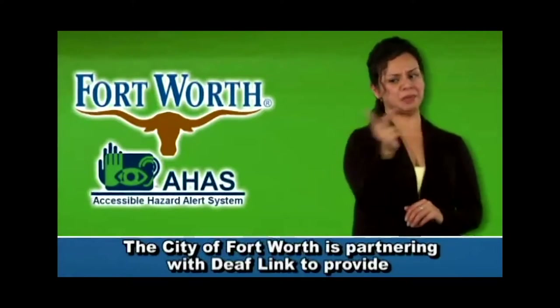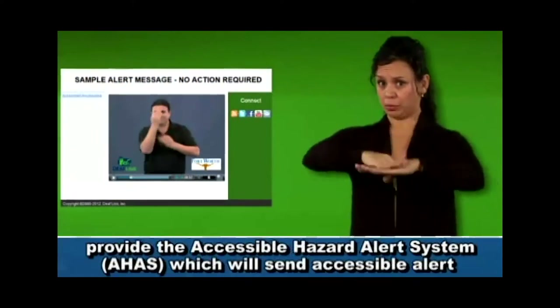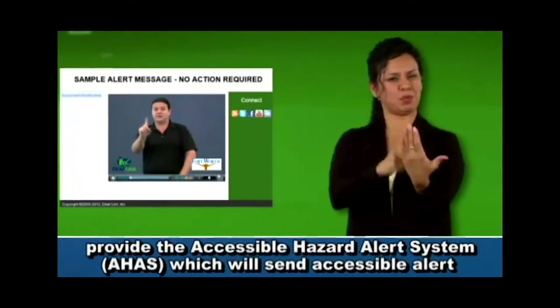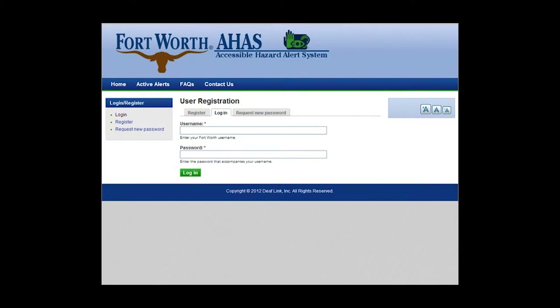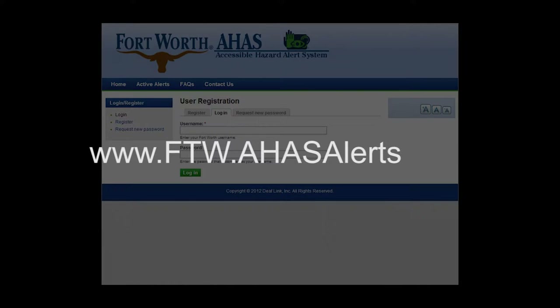Participants must be residents of Fort Worth or work in Fort Worth and have a video capable device to receive the free transmissions. To register for this free AHAS program, simply visit www.ftw.ahasalerts.com.